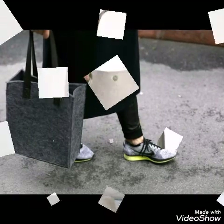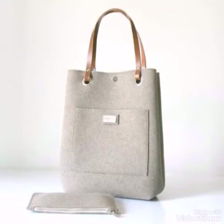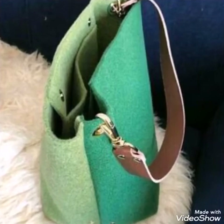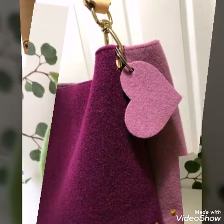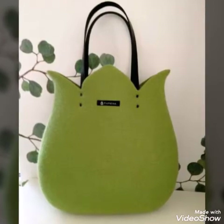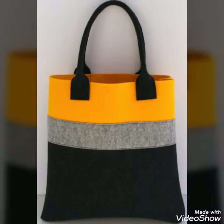These bags can be made easily at home — they are a very amazing DIY idea. All you need is wool felt fabric and a sewing machine, and then you can sew these bags in different shapes and with different colors at home.